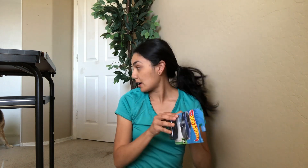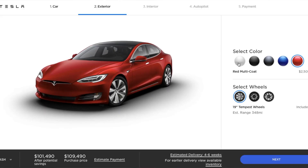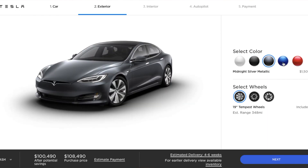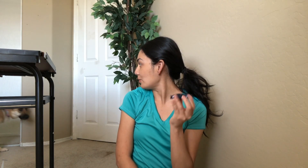Let's open this — Kaia, are you going to help me? This one was an easy open. Look at that, I really like this color. I don't believe this exact blue is one they offer, but the available colors are: pearl white, solid black, midnight silver metallic, deep blue metallic, and the pretty red multi-coat. Kaia also likes this car — it's approved.